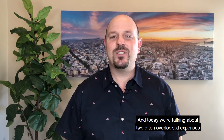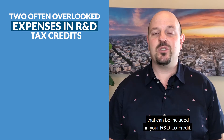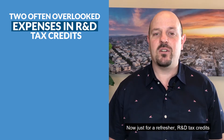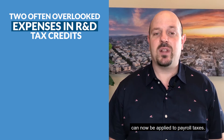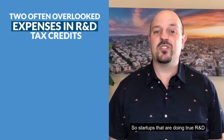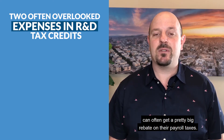Hey, it's Scott Ornn at Cruise Consulting, and today we're talking about two often overlooked expenses that can be included in your R&D tax credit. Just for a refresher, R&D tax credits can now be applied to payroll taxes, so startups that are doing true R&D can often get a pretty big rebate on their payroll taxes.